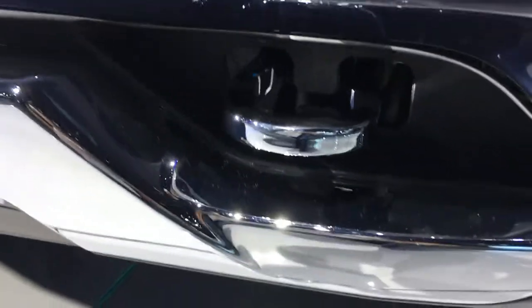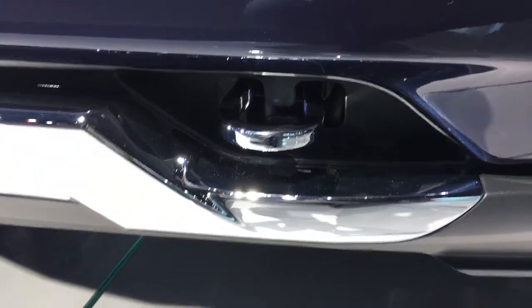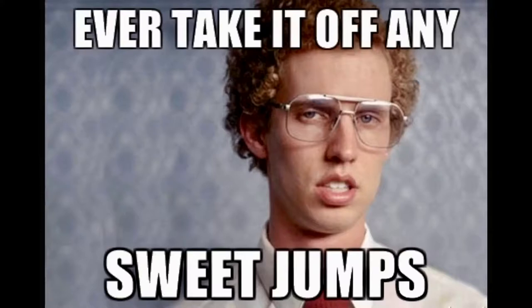Let's take a look underneath. There's a Z71 fancy sticker, and there's the chrome tow hook. Just for curiosity, I'm going to bring a measuring tape here, and we find that we have 11 inches of ground clearance, which means you can take it off some sweet jumps off-road.